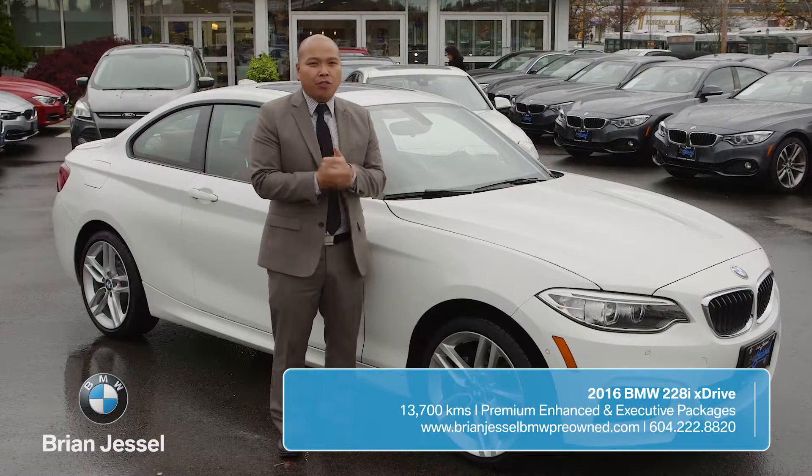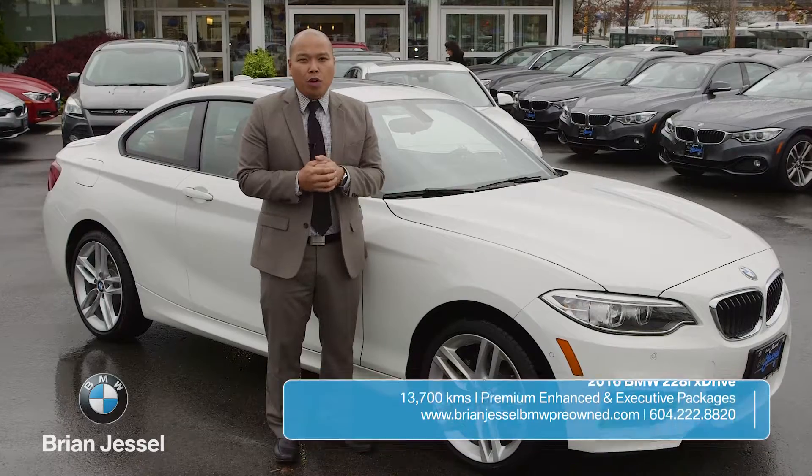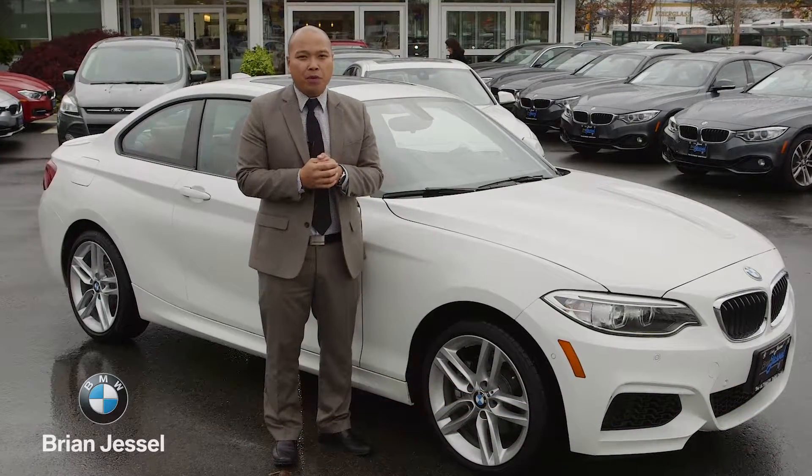If you would like more information on this vehicle or others like it, you can find us at 1515 Boundary Road or online at brianjusselbmwpreowned.com.